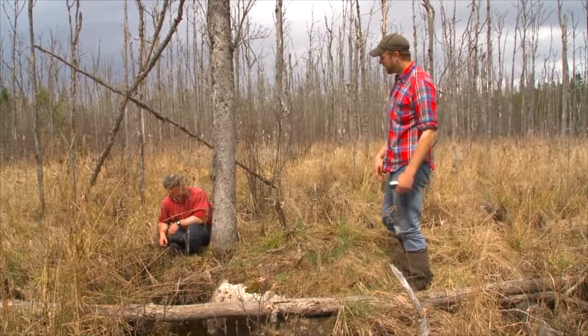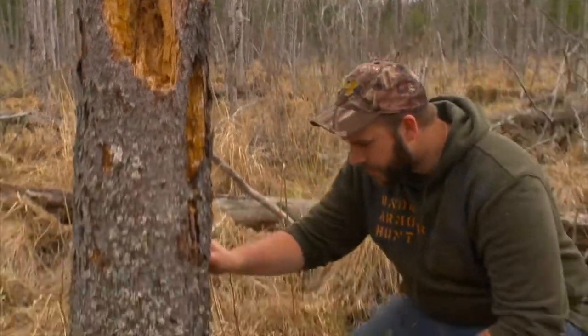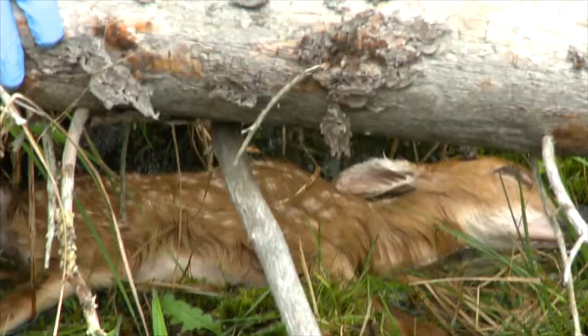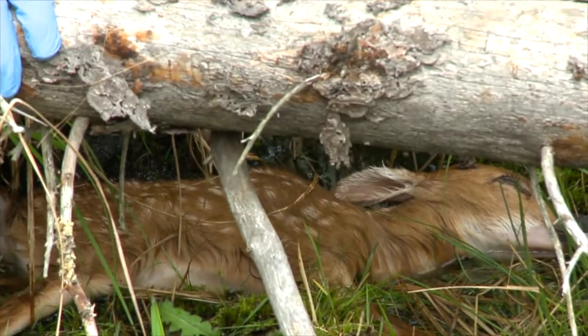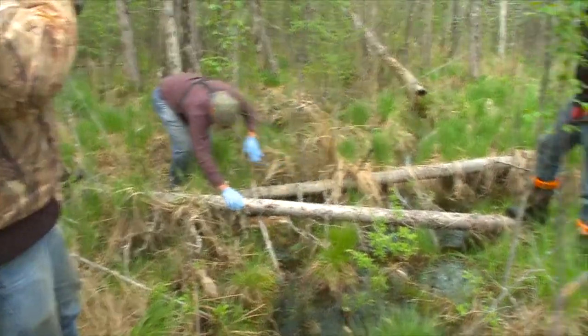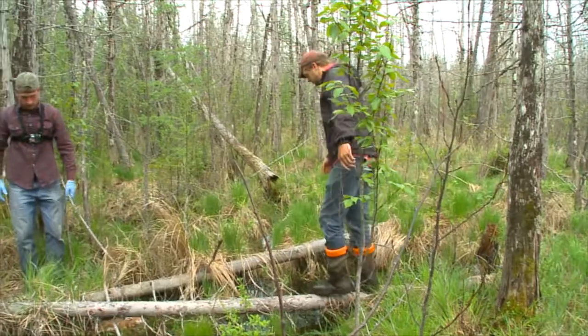That location cluster might represent a bedding site, a resting site, or a den site — but it also might represent a kill site, because obviously they're going to spend quite a bit of time consuming a kill. So we go in and search these clusters to determine whether or not it's a kill, and that way we can estimate the rate at which these different species kill fawns during the summertime.